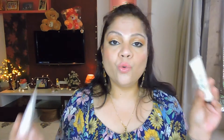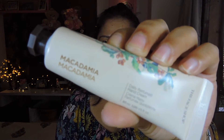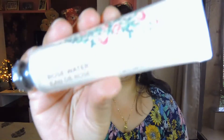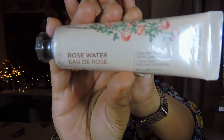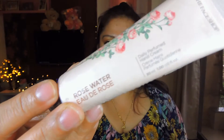I also picked up two hand creams from The Face Shop — the macadamia daily perfumed hand cream and the rose water one. Here's how they look: the macadamia one smells really nice and it's always in my handbag now. The rose water one is still in its original packaging — you can see it still has its tag. These were 300 rupees each but after discount I got them for 270 each.